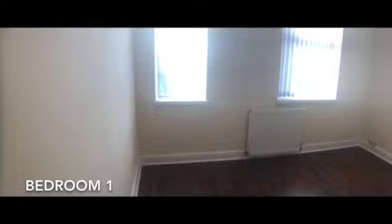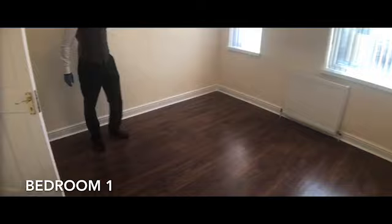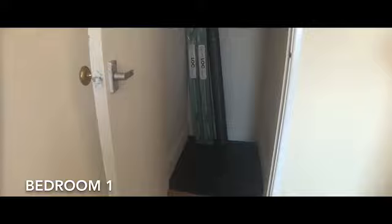As you come up the stairs and turn right, this is the main bedroom facing the front aspect. The main road is right there but there's very little road noise. It's a good space, a double bedroom, again with high ceilings. You've got electric points in the corners, and there's a little storeroom cupboard for additional storage. You've also got the cellar downstairs and this cupboard up here.